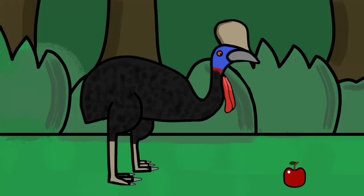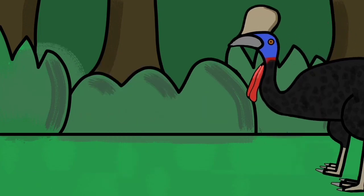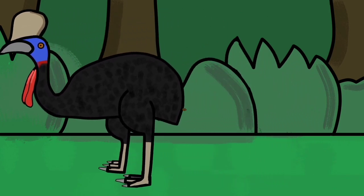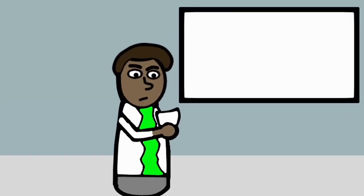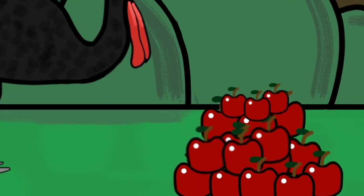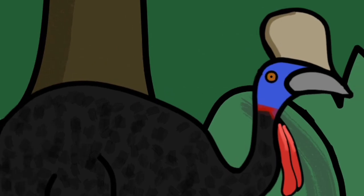Bonus fact! Cassowaries eat fruit — a lot of fruit. And by doing so, they spread seeds throughout their habitat, helping trees to reproduce. As cassowaries are big enough to eat fruit other animals can't, scientists have found that cassowaries eat more than 230 species of fruit that can only grow after passing through the bird's digestive system. What a journey.